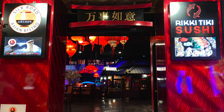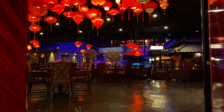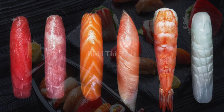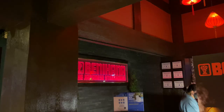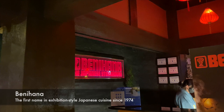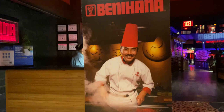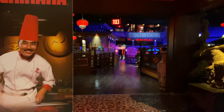Heading down restaurant row, here is a Japanese culinary paradise. Riki Tiki Sushi and Silk Road Asian Bistro are the newer venues — one offering an authentic sushi experience, and the other a fusion of three genres of Asian cooking. On the other side, Benihana opened here in 1974 with its teppanyaki grills, gardens, and streams. Paul and I have celebrated many a special occasion right here at this Benihana location.